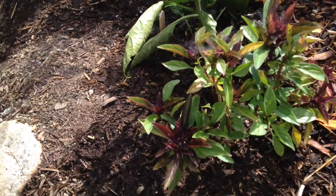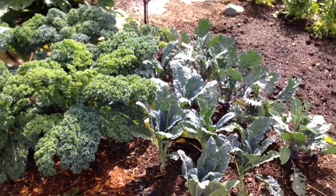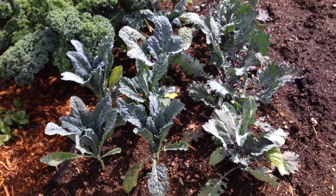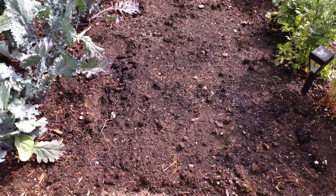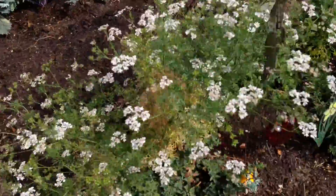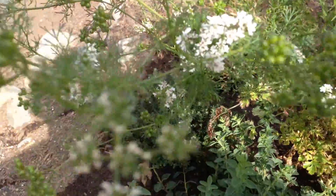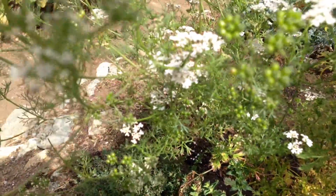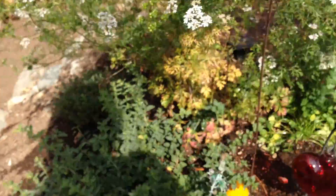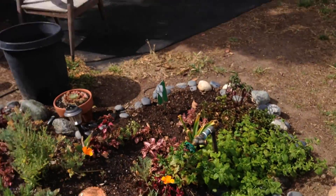Thai basil — very nice. Strawberries hibernating. The curly kale forest is doing okay. The new kale forest is doing well. Got some stuff seeded in here. We have the cilantro which magically turns into coriander — those are coriander seeds right there.